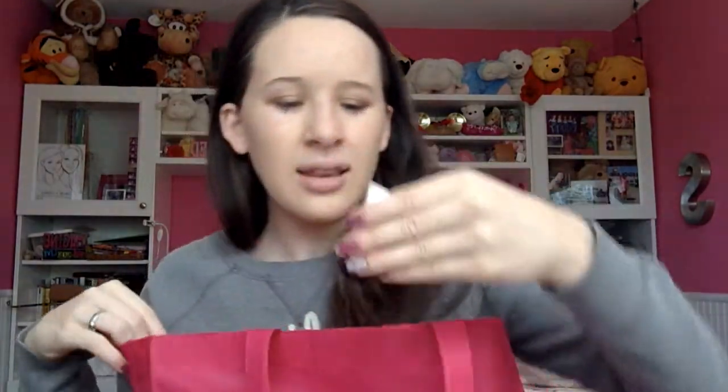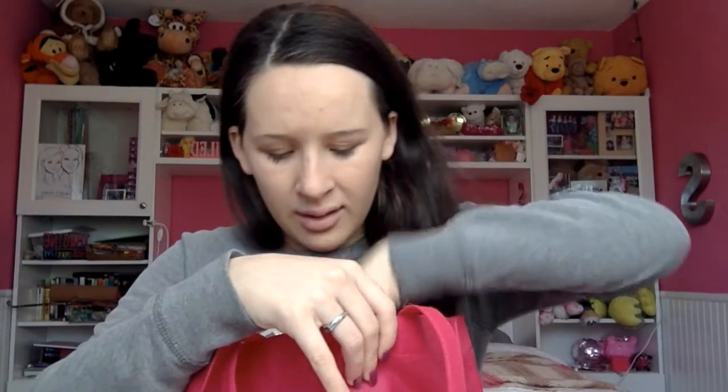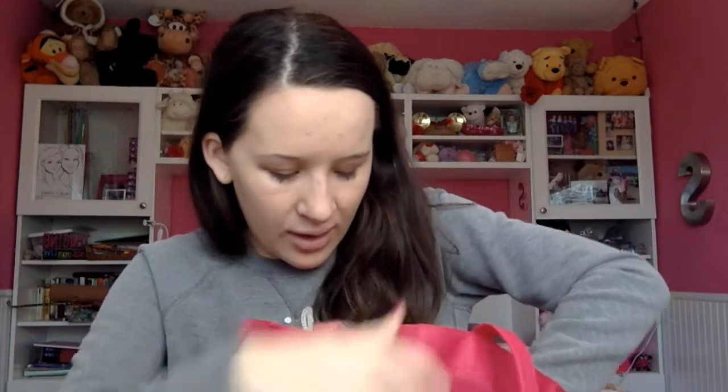I'm also sad to see this go — this is my Bare Minerals Primetime Primer. I've had this thing for so long and it has lasted me so long that I'm kind of happy at the same time it's gone, because I have other primers to use up. But this stuff was amazing. After I go through all my other primers, if I don't get another sample, I would definitely repurchase it.